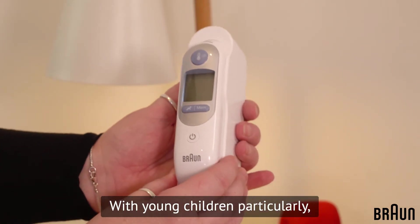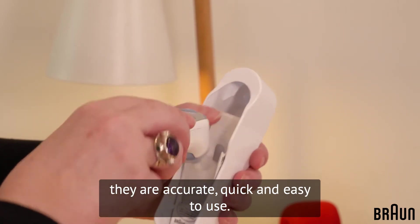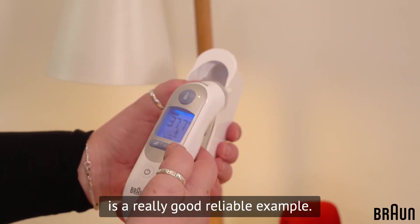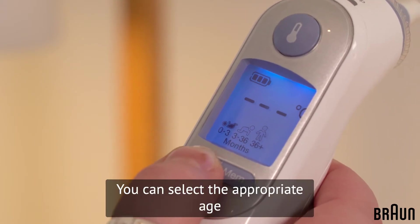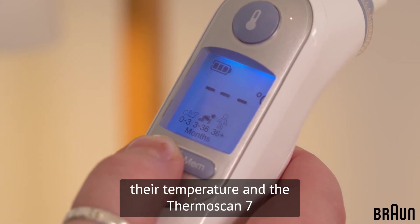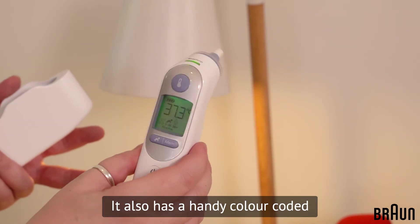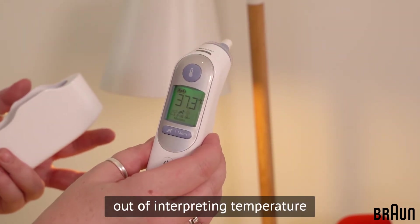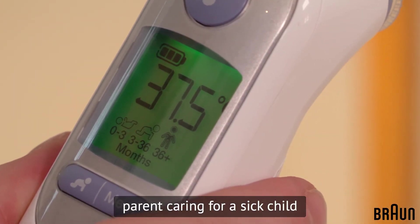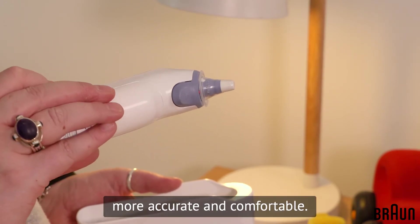With young children particularly, I like to use an ear thermometer because they are accurate, quick and easy to use. This one, the Braun Thermoscan 7, is a really good reliable example. You can select the appropriate age setting for your child and take their temperature, and the Thermoscan 7 will give you a fever definition adjusted for your child's age. It also has a handy colour coded display that takes the guesswork out of interpreting temperature, which is just perfect for the tired parent caring for a sick child in the middle of the night. And the pre-warmed tip makes it more accurate and comfortable.